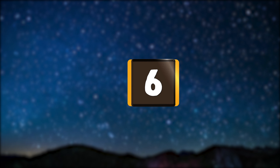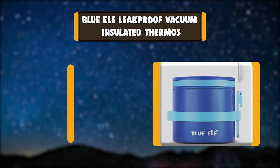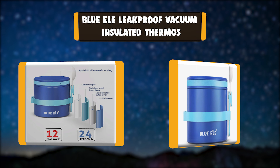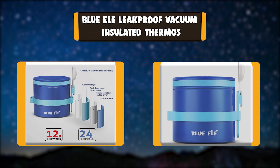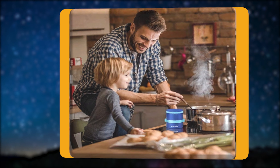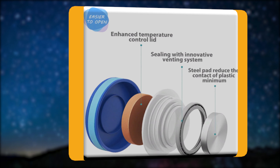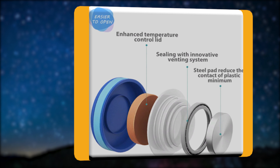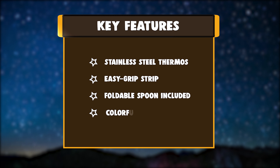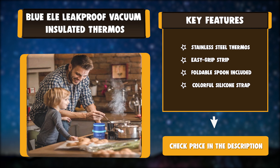Number six: Blue La leak-proof vacuum insulated thermos. This BPA-free hot lunchbox is crafted with safety certificate approved, rust-proof 316 stainless steel and a premium ceramic coating, so your food never touches plastic. This lunch box for kids and adults includes a handy foldable spoon. Key features: stainless steel thermos, easy grip strip, foldable spoon included, colorful silicone strap.